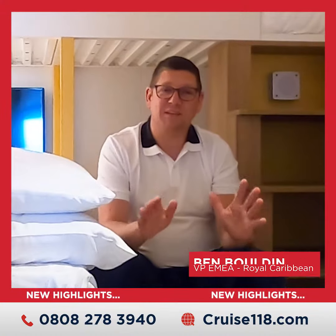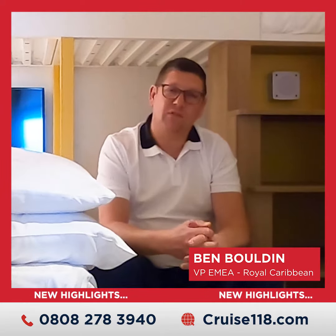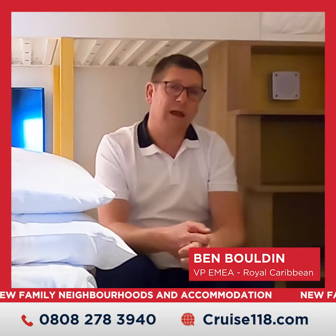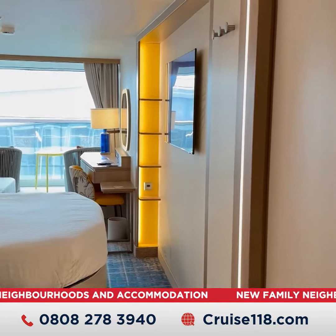Yes, slightly unusual setting for this interview — first time I've been asked to do it in a Surfside family suite. But that's where I am. The reason we wanted to do it here is because we wanted to showcase this fantastically cool little space.